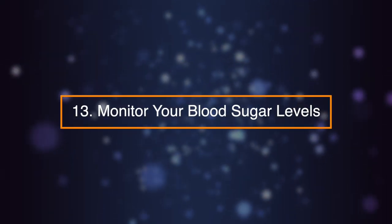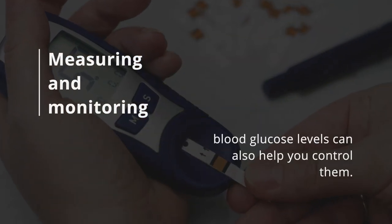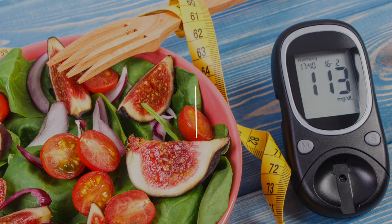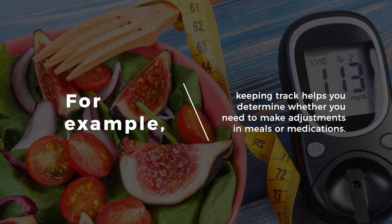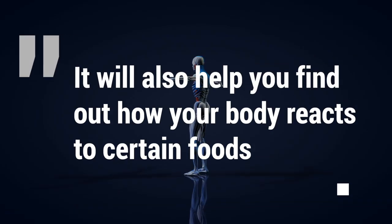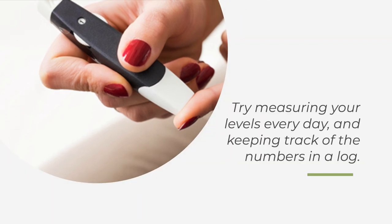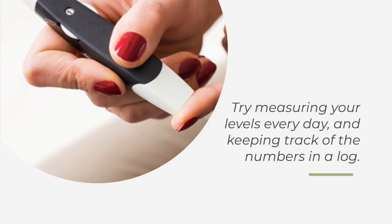Number thirteen: monitor your blood sugar levels. Measuring and monitoring blood glucose levels can also help you control them. Keeping track helps you determine whether you need to make adjustments in meals or medications. It will also help you find out how your body reacts to certain foods. Try measuring your levels every day and keeping track of the numbers in a log.